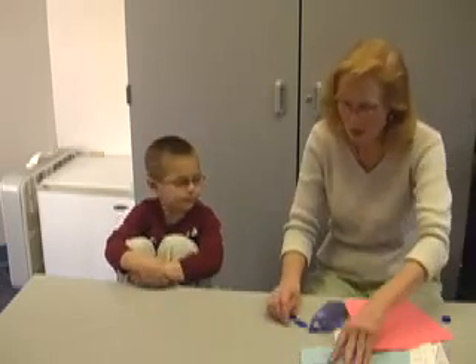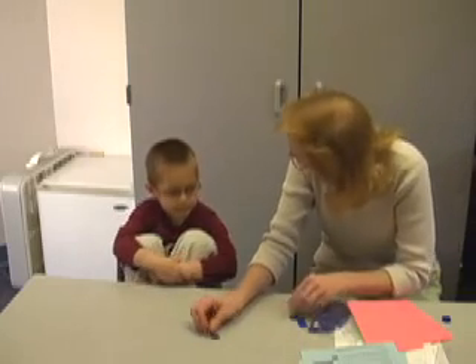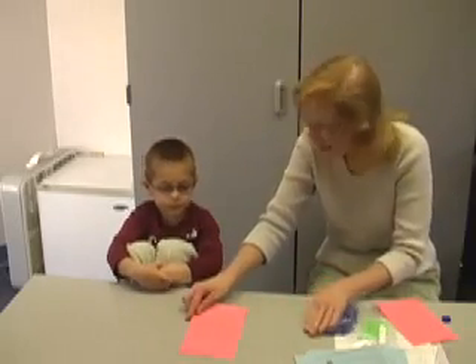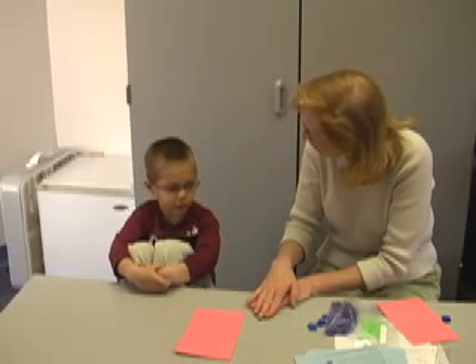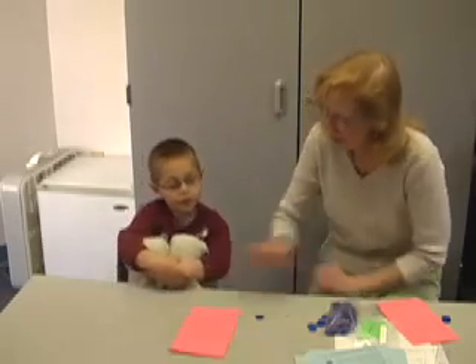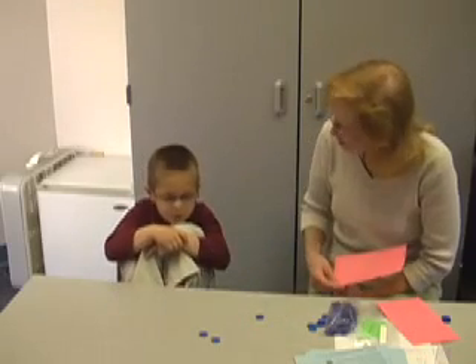This time I'm going to do a takeaway — subtraction. Have you heard of that before? Yeah. I have three under here, and I'm going to remove one. So how many are left under there? Three... eight. Well I started with three, right, and then I took one away. So how many are still under there? Two. Are you right? Good job.